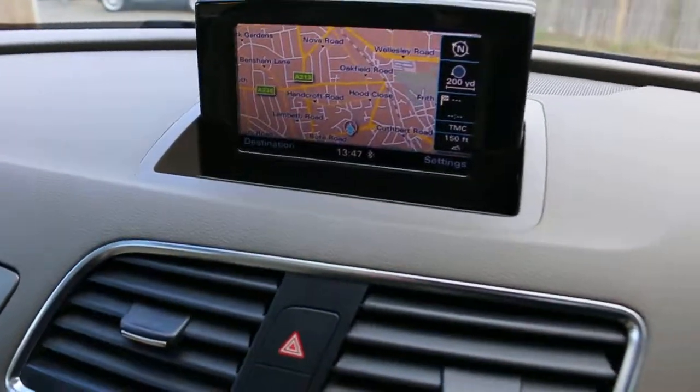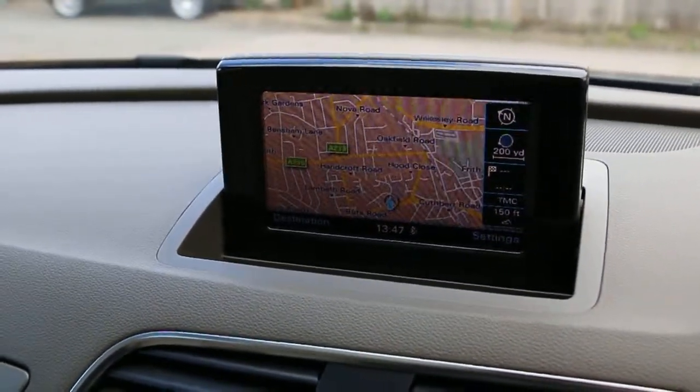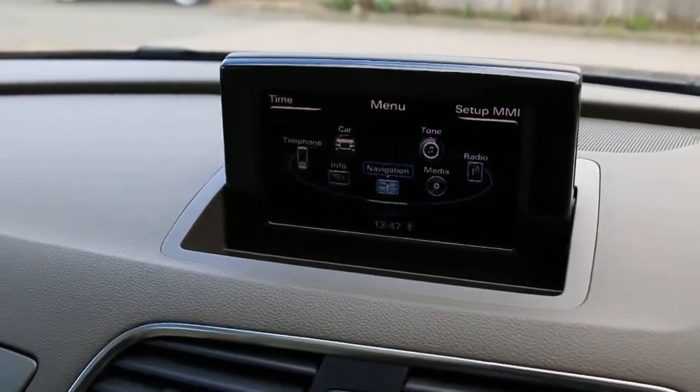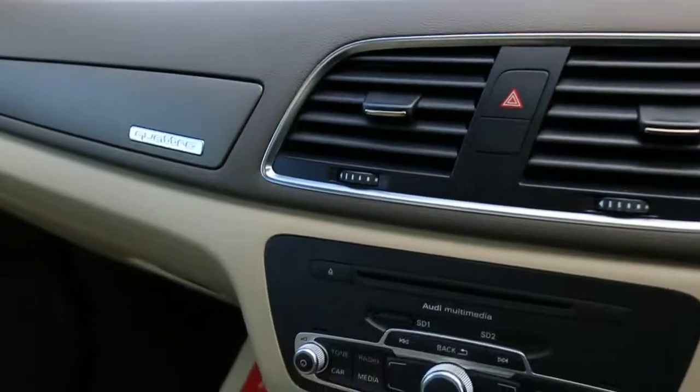Satellite navigation, telephone with Bluetooth connection, Audi multimedia with two-slot memory card reader.